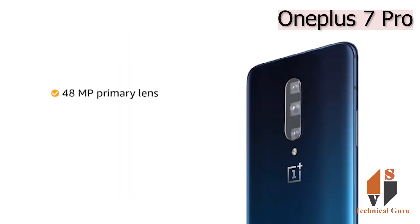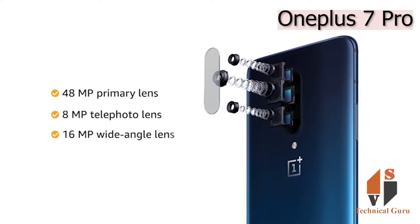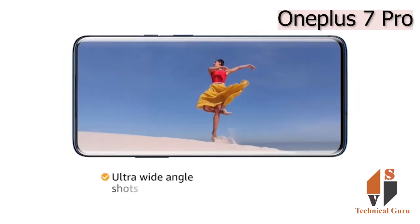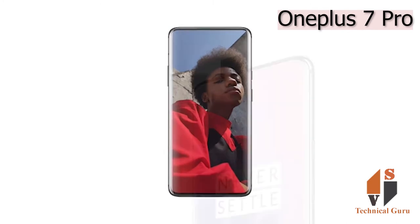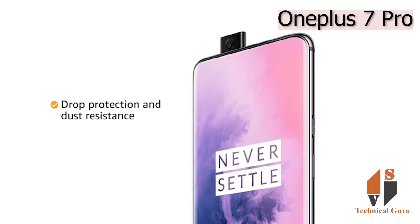The phone has a 48-megapixel primary lens, 8-megapixel telephoto lens, and 16-megapixel ultra-wide-angle lens. It provides 3x optical zoom, portrait shots, and ultra-wide-angle shots with great detail even in low-light conditions. The 16-megapixel pop-up selfie camera lets you take selfies effortlessly. The pop-up camera has drop protection and dust resistance, which makes it last long.